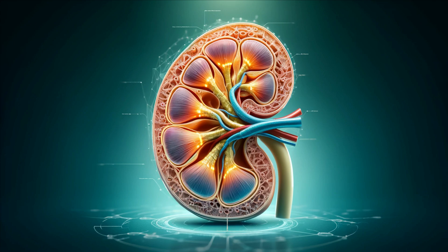The cortex is the outer part, while the medulla, the innermost part, is divided into sections called medullary pyramids. Within these pyramids are the nephrons, the tiny but vital structures responsible for filtering blood.